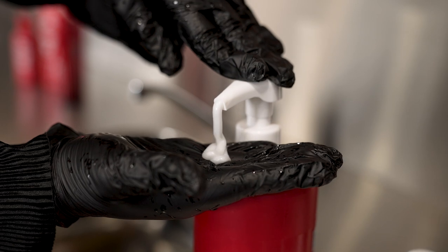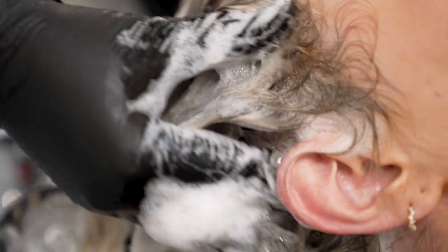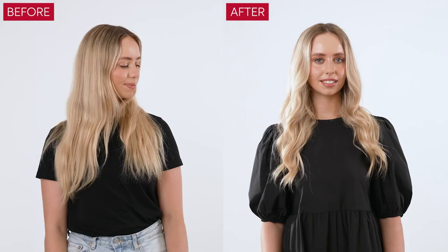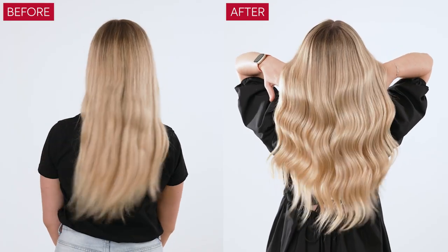All hair types are going to benefit from using this treatment. Anybody that has any type of pre-lightener work on their hair, but especially blondes, it's going to make the hair feel amazing. Luxury hair care is absolutely booming at the moment.